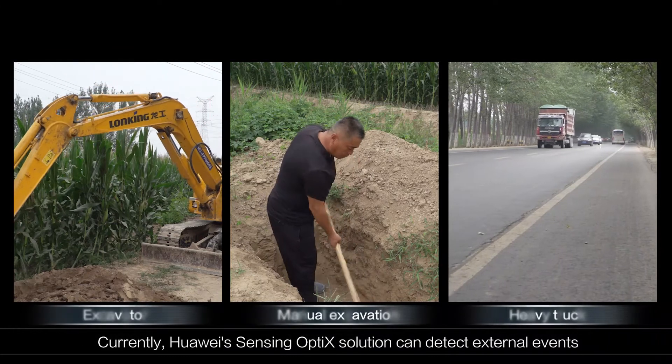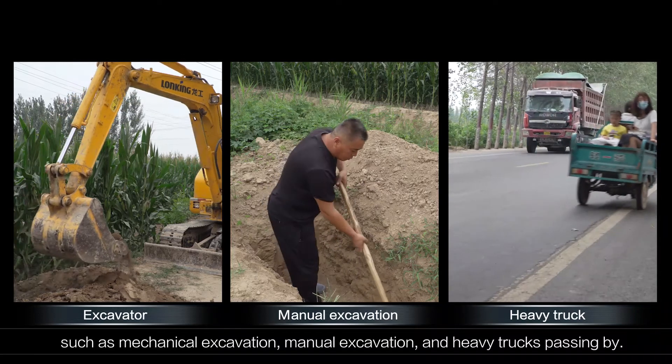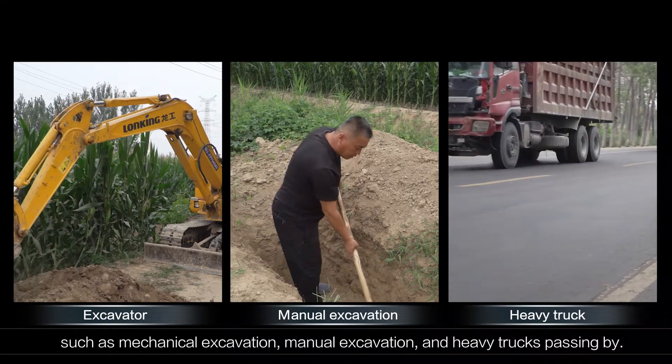Currently, Huawei's sensing optics solution can detect external events such as mechanical excavation, manual excavation, and heavy trucks passing by.